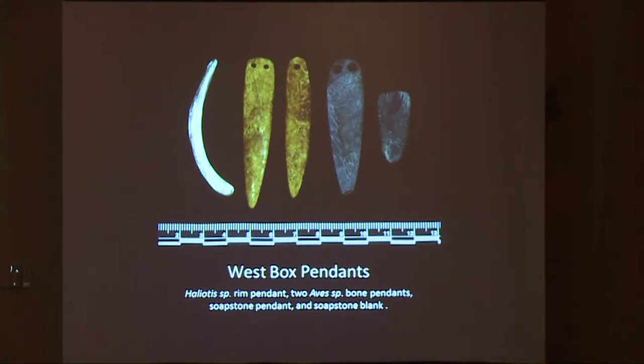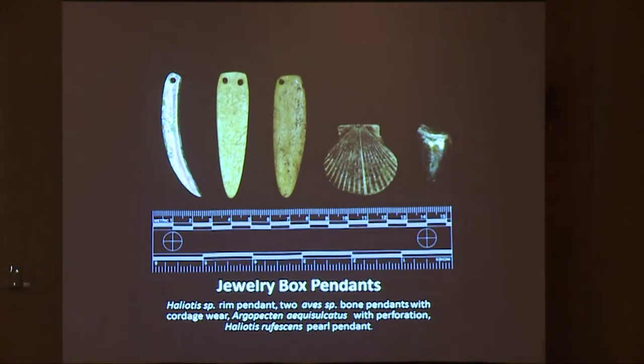Almost half of the ornaments are pendants of various types. Here we see the five west box pendants: abalone shell rim pendant, two bird bone pendants, the steatite or soapstone pendant, and pendant blank. These are the jewelry box pendants: another shell rim pendant, two similar style bird bone pendants, the pectin with the perforated umbo, and an abalone blister pearl pendant that is really gorgeous.